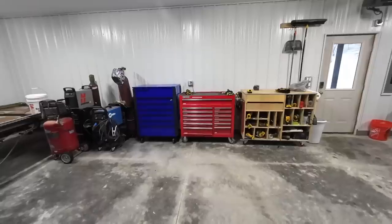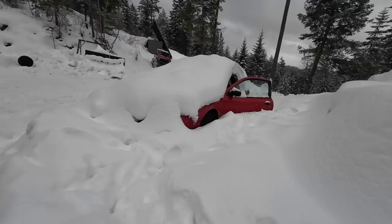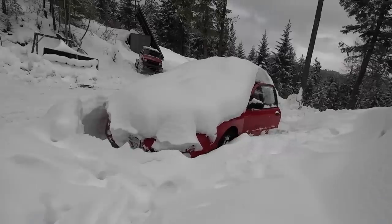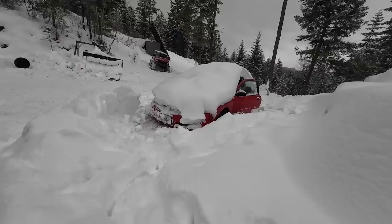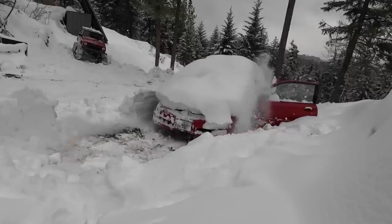Today marks day one of the epic snowblower build. We spent the last few days getting things set up and organized in here for this project. I think there's enough space to get this project done — let's get to it. I didn't close the door and the snow grabbed it and ripped it out of my hands — it basically became a door plow.